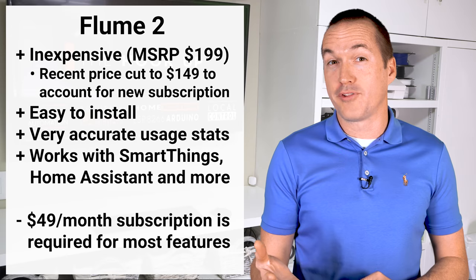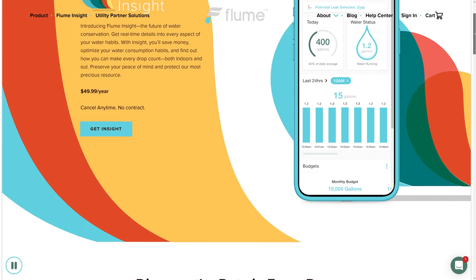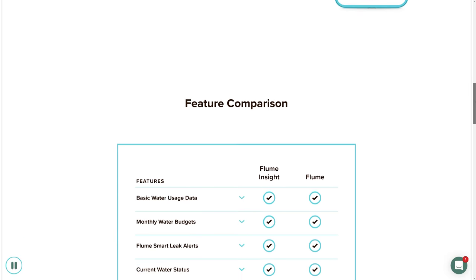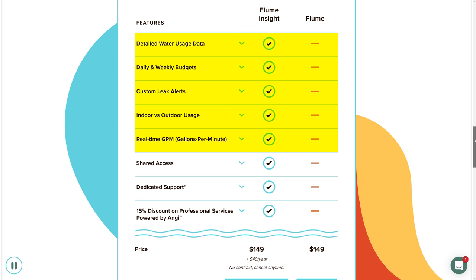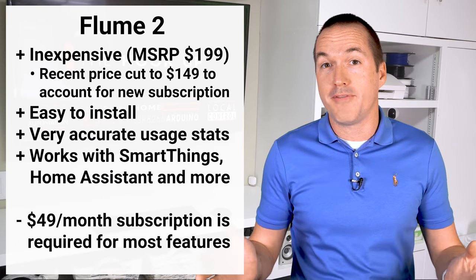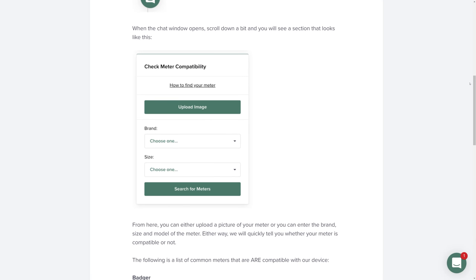What I don't love about the Flume is that they recently added a subscription service to access their most useful features. New customers will need to pay $49 a year for a subscription to get real time water usage, detailed health history, and custom leak detection — which is a total deal breaker for me. The Flume 2 is also not compatible with every water meter, so it might not even be an option for you, and you'll need to check your meter's compatibility on their website before purchasing.